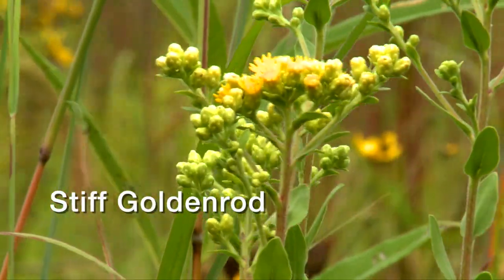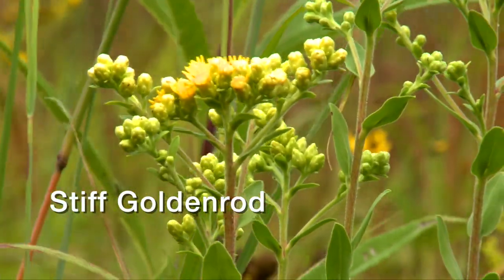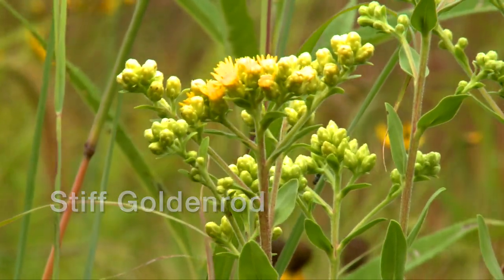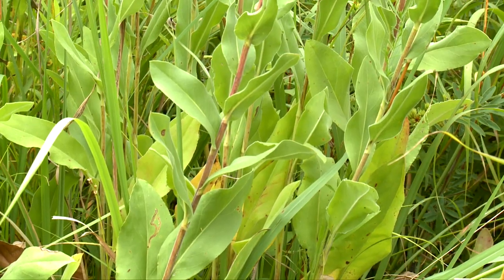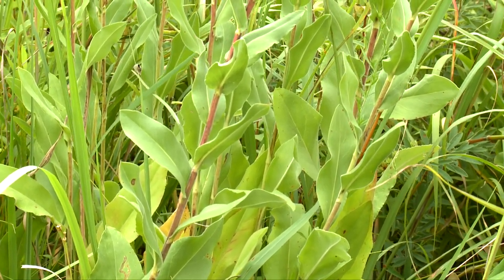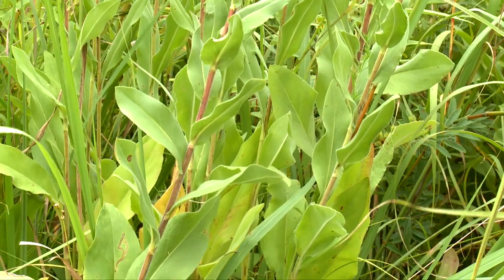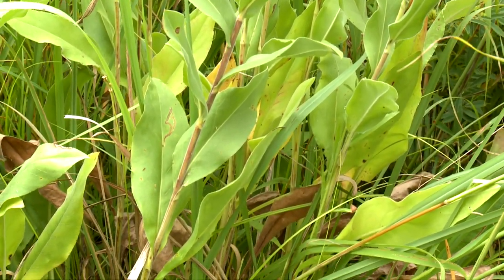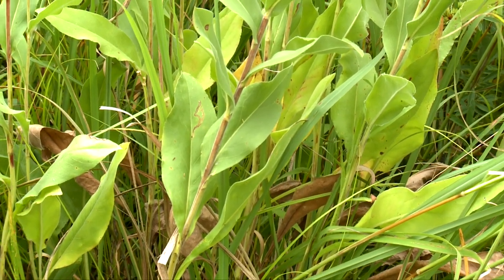Stiff goldenrod grows to four feet with flat-topped discs of yellow flowers two or more inches wide. Stems are hairy. Leaves are alternate, with upper leaves being small, oval, and directly attached, while lower leaves are large, rough, and long-stemmed.